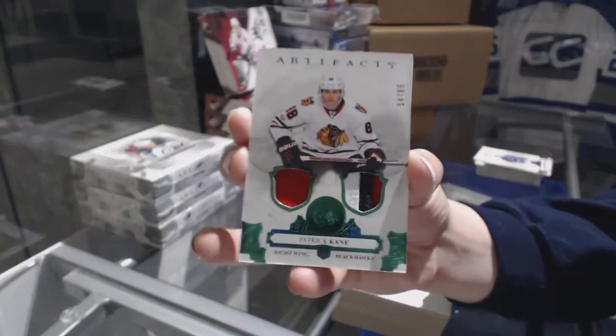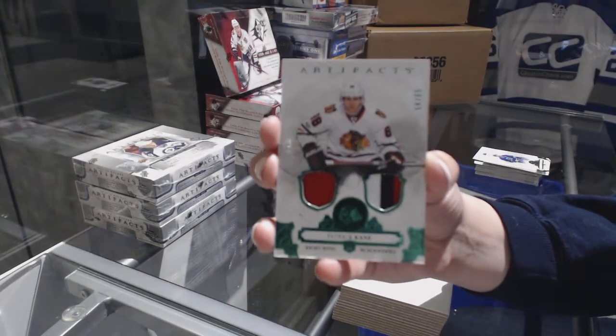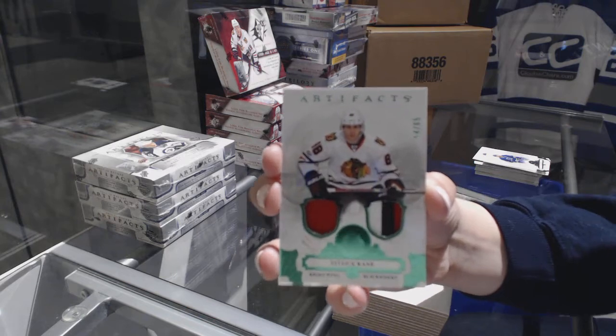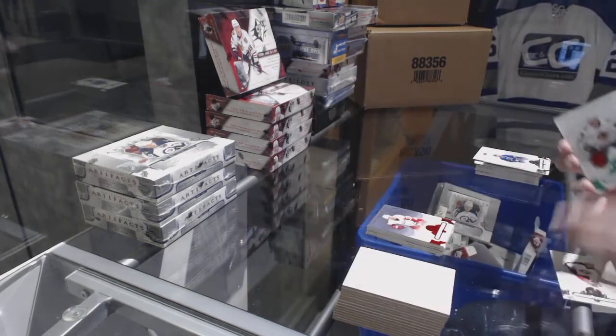Number 265 Emerald Jersey Patch for the Chicago Blackhawks — Patrick Kane.